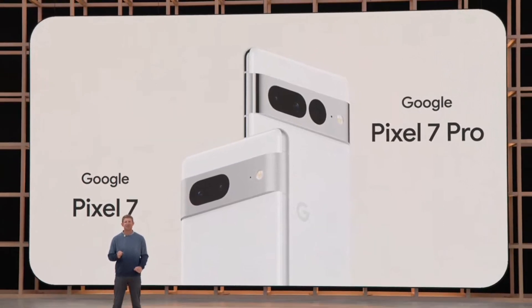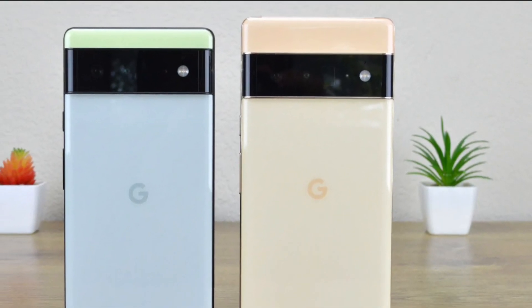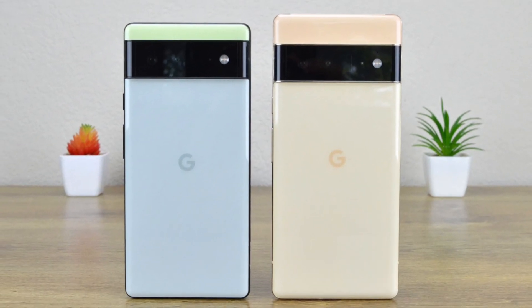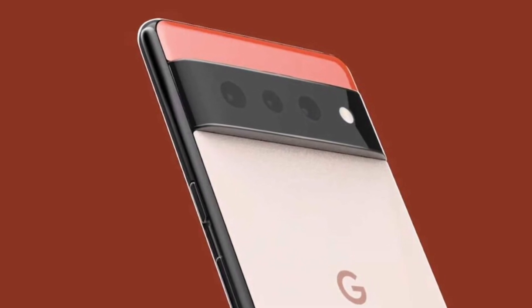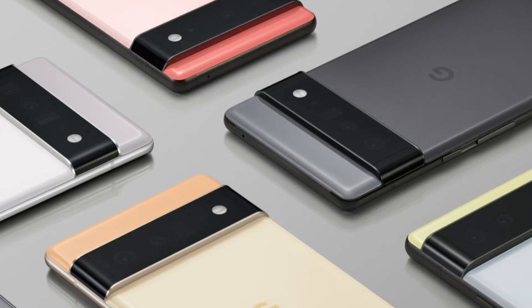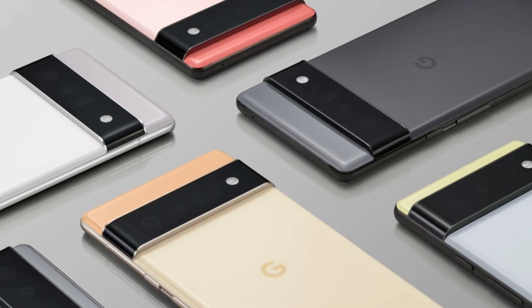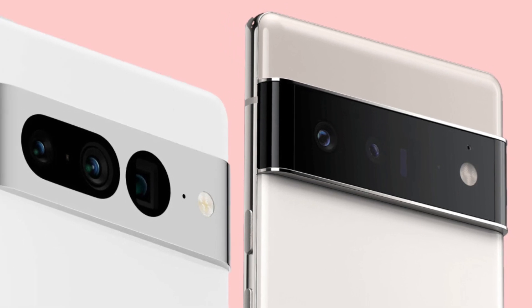As for what will lie underneath, we can expect a similar Google Tensor chip, or maybe an overclocked version of the Tensor chip to bring in a few improvements. Some camera and battery upgrades are also expected. But as of now, we don't have any detail on the Pixel 7 series spec sheet. The design part we already know — the Pixel 7 and the Pixel 7 Pro will retain the visor design with a few tweaks that look rather attractive.